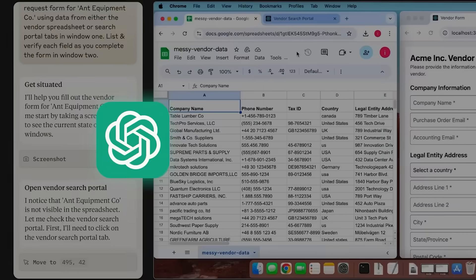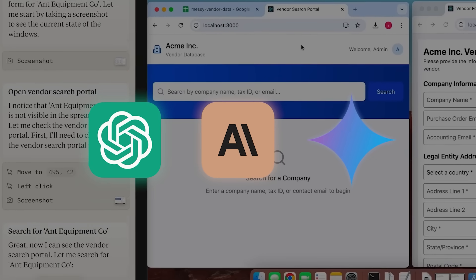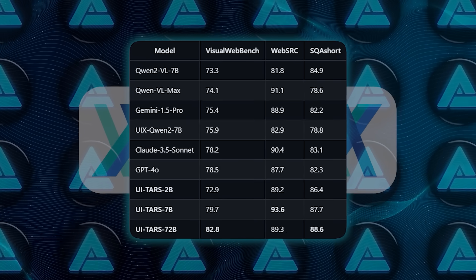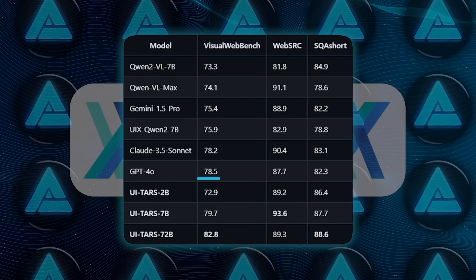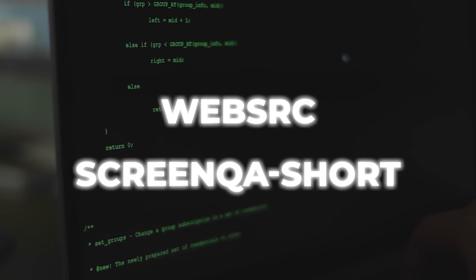It's basically like having a super smart personal assistant that you can watch operate your machine in real time. It also outperforms GPT-4o, Claude, and Google's Gemini on more than 10 different GUI benchmarks. Some of these benchmarks include Visual Webbench, where it got a score of 82.8 while GPT-4o got 78.5. Others include WebSRC and ScreenQA Short.